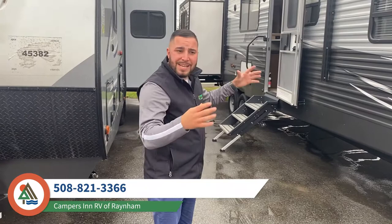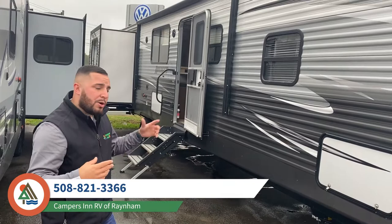This is a big camper. A lot of customers that go this size are either going to go seasonal or go cross country — it's very big. We're going to go inside the camper and see this beautiful floor plan.